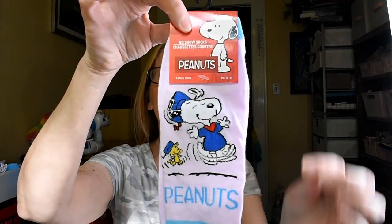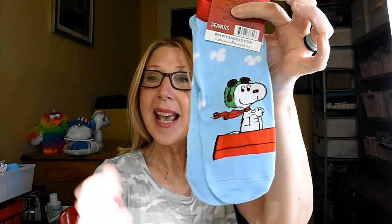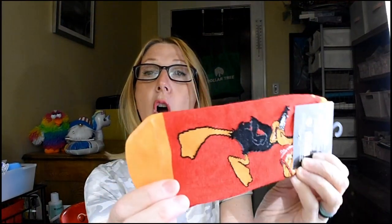I also picked up some more Peanuts socks. Some of these I'm putting away for — dare I say — Christmas. These are just name-brand, absolutely adorable. Look at Snoopy with Woodstock, and then Snoopy as the Red Baron. I am putting together a nice little sock gift basket for somebody in my family. And look at these Warner Brothers — Daffy Duck playing basketball. I just love these and that awesome orange toe. The colors are so vibrant.